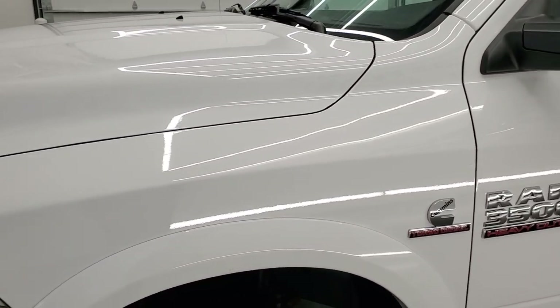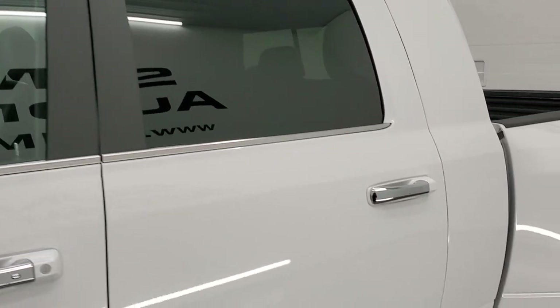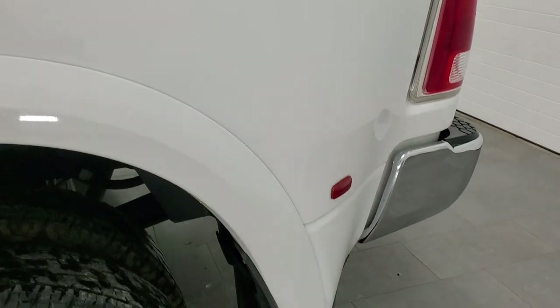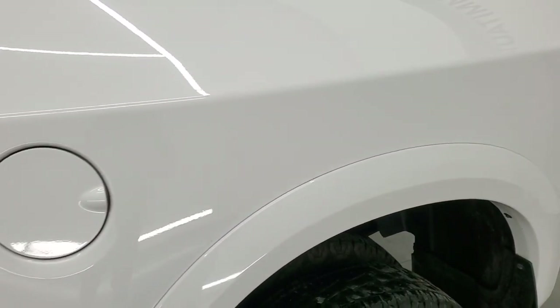Bright white is the color, and we shoot all of our videos in 1080p, 60 frames per second. So if you have HD capabilities on your computer, tablet, smartphone, or television, I highly recommend turning them on right now because it is your best way to check out the quality, condition, and options of the truck before seeing it in person, as well as the cleanliness.